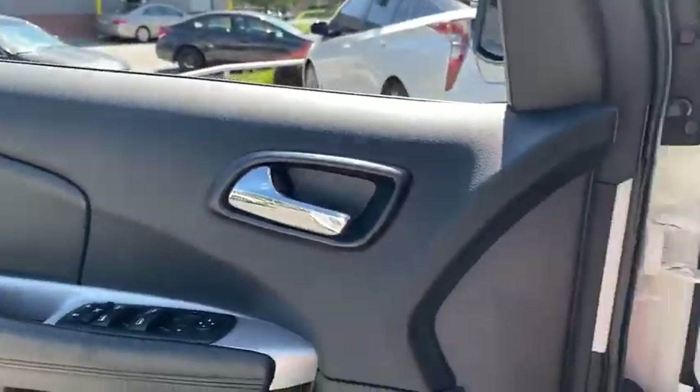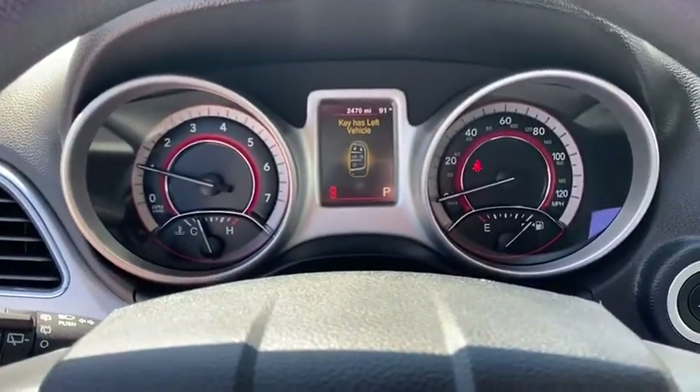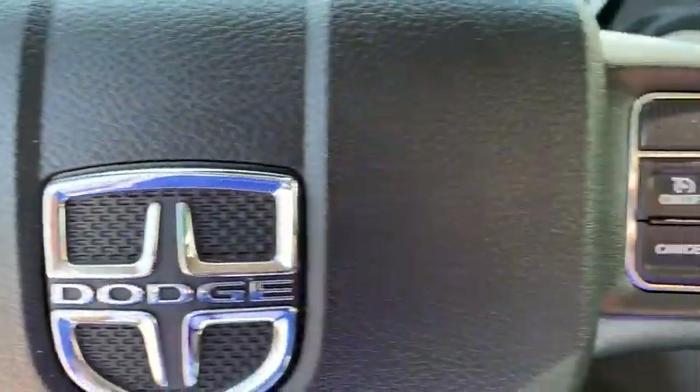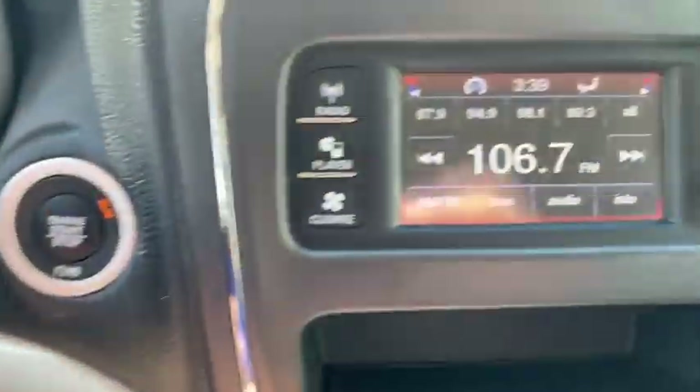Keyless start, front floor mats, ABS four-wheel, four-wheel disc brakes, AM-FM stereo radio, rear defrost, front wheel drive, auto-off headlights, CD player, electronic stability control.